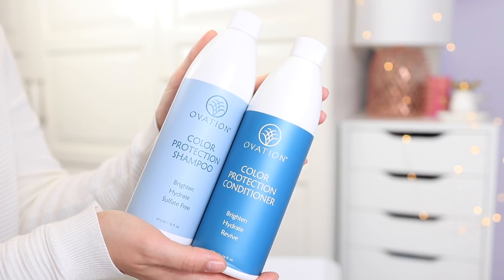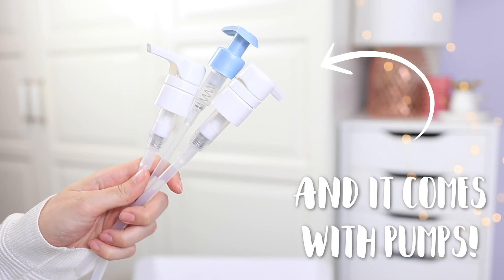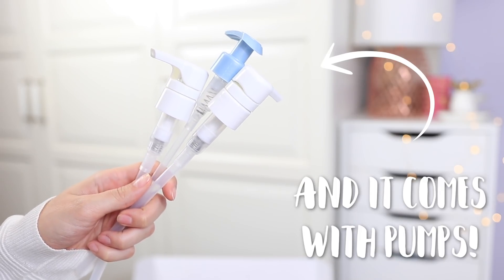Ovation Hair currently has their holiday gift sets available if you wanted to purchase one for yourself or for somebody else as a present. I will have the link to it in the description box if you want to check it out, and I also have a discount code which is just BRITNEY10 and I will also leave that down below. In the set they do have the 16 ounce bottles of the color protection shampoo and conditioner which have never been sold before in a size this big.